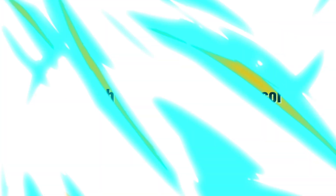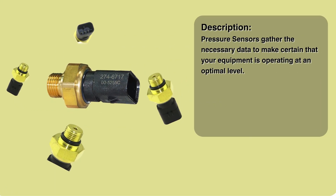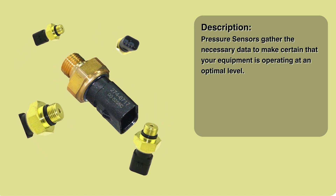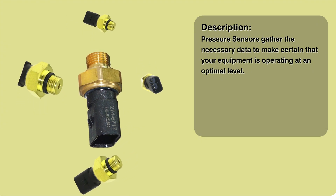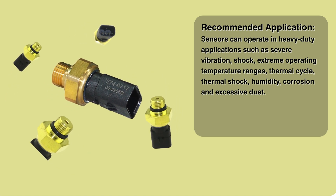Then there's the atmospheric pressure sensor — it measures the ambient air pressure around the engine. The ECM uses this as a baseline. Think of it as the engine's altimeter. By subtracting this atmospheric pressure from the boost pressure reading, the ECM figures out the true boost, and then automatically adjusts things for efficient performance, whether you're down at sea level or way up high in the mountains. It gives the ECM constant environmental context.